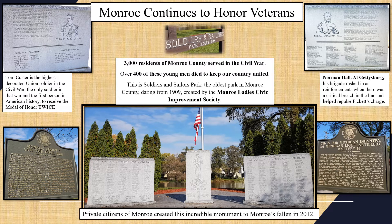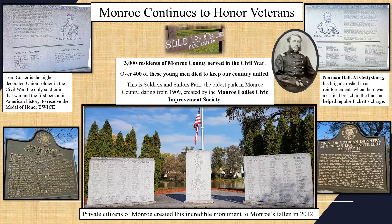That brings us to Soldiers and Sailors Park — the oldest park in Monroe County, dating from 1909, created by the Monroe Ladies Civic Improvement Society. It was originally called Riverside Park but the name was changed in 1923. In 2012, private citizens of Monroe created an incredible monument to Monroe's fallen. Another local Monroe hero, Norman Hall, was also instrumental at Gettysburg — his brigade rushed in as reinforcements at a critical breach in the line and helped repulse Pickett's Charge. Norman died too young at the age of 30.